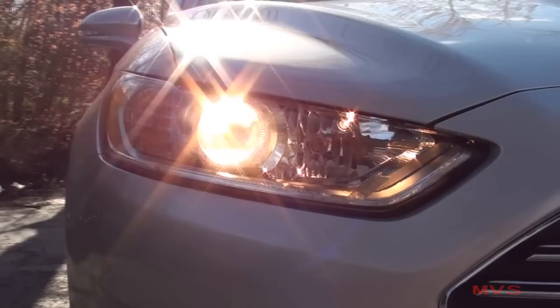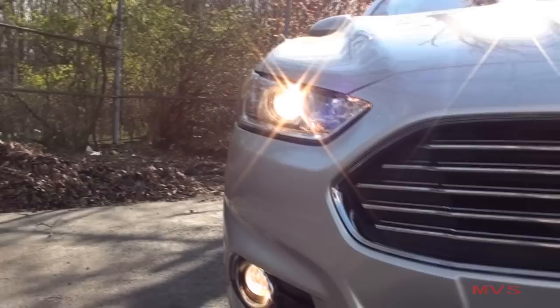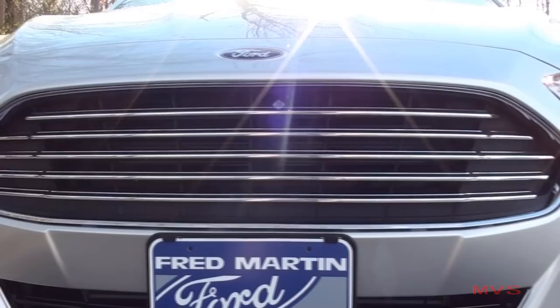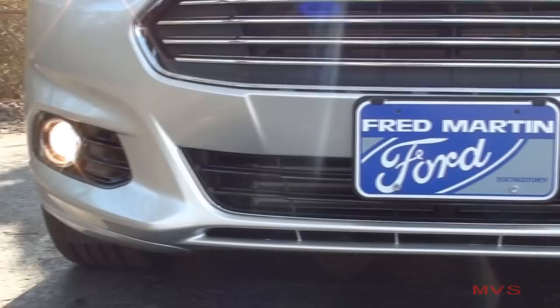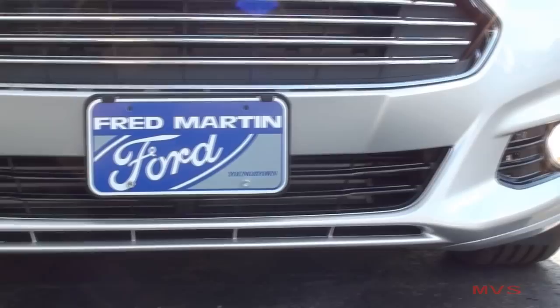The front end includes automatic halogen projector beam headlamps with configurable daytime running lamps, placed in between a chrome billet front grille. The front bumper includes two fog lamps and a wide air dam finished in gloss black.